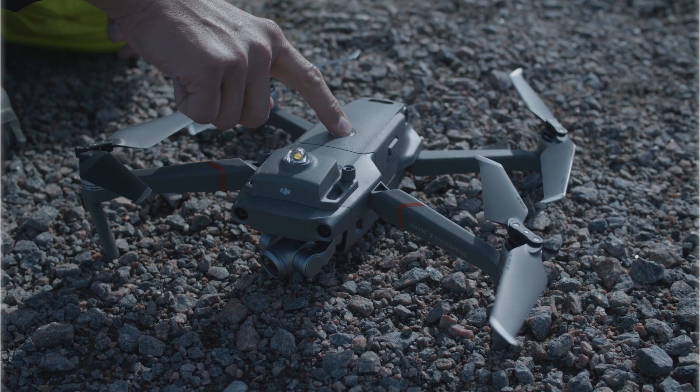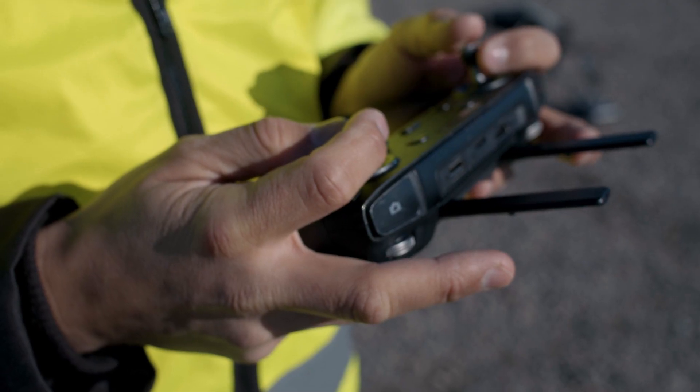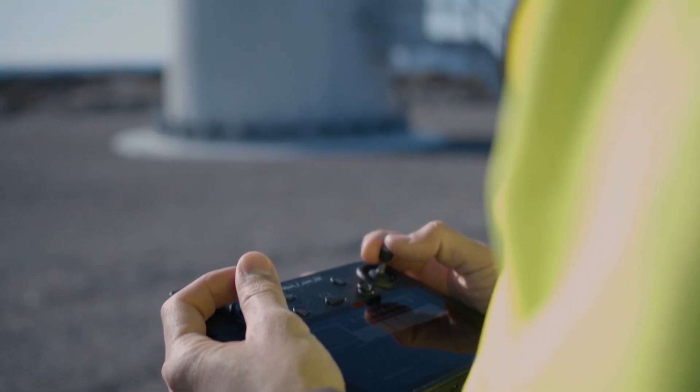Bundled with our designated flight app, a low-cost and compact designed drone can be flown by in-house teams after as little as one day of training. How come?